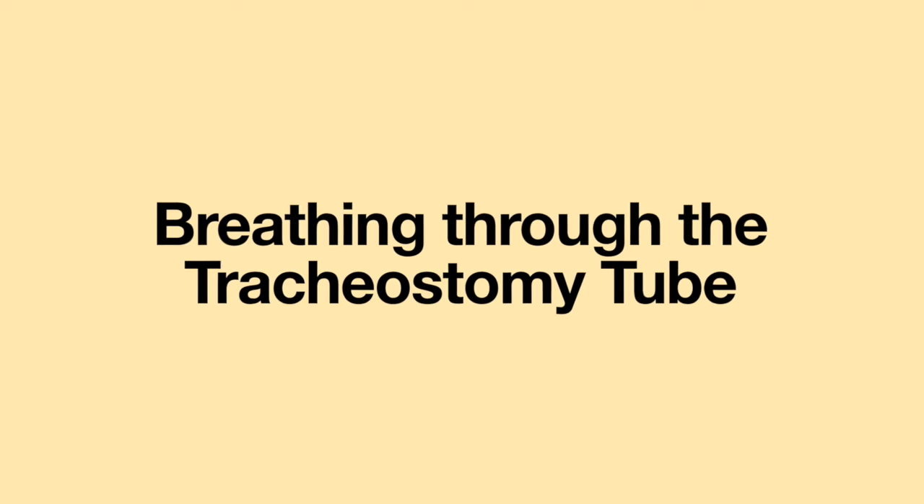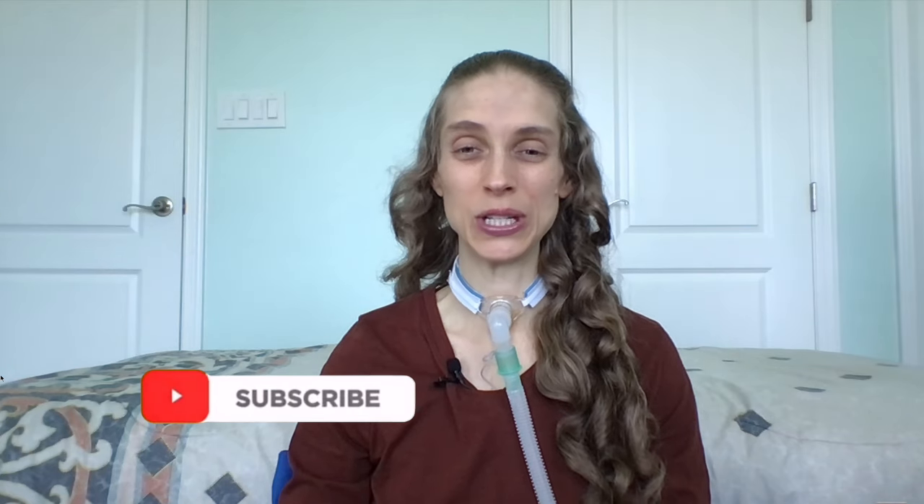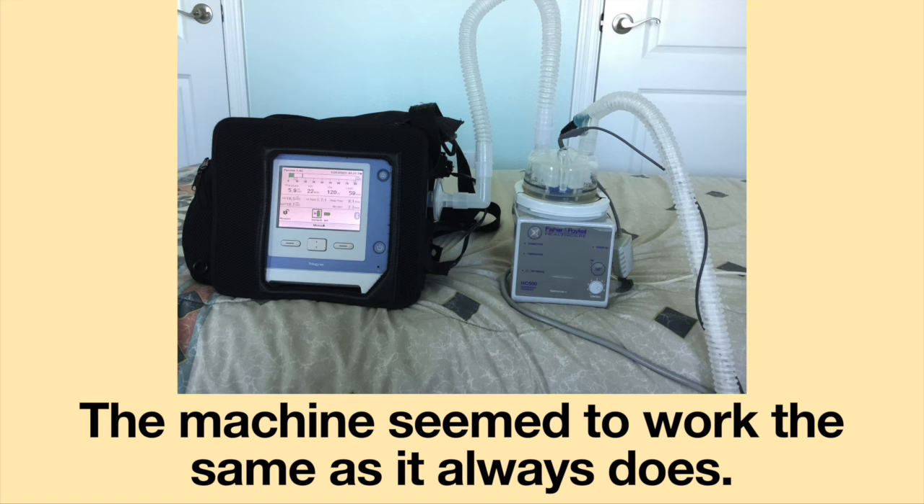Breathing through the tracheostomy tube: I immediately noticed how much easier it was to breathe through my tracheostomy tube. Air seemed to flow effortlessly through it. When the physician connected my tracheostomy tube back to my ventilator, I did not notice any difference — the machine seemed to work the same as it always does.